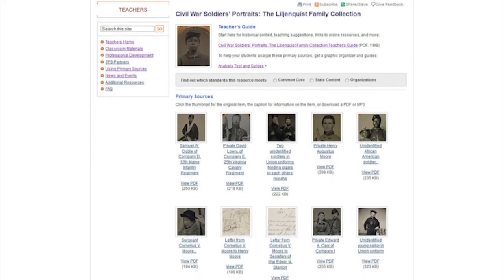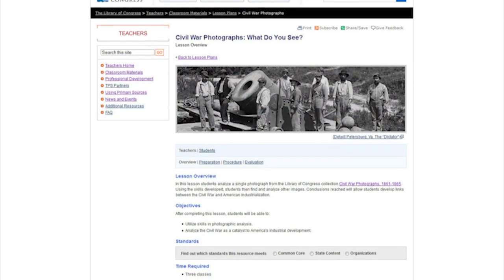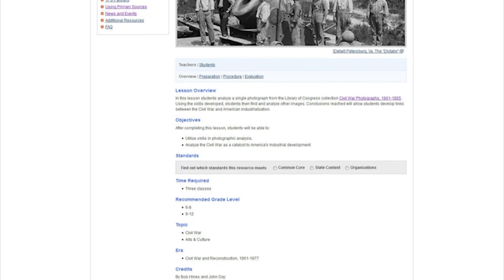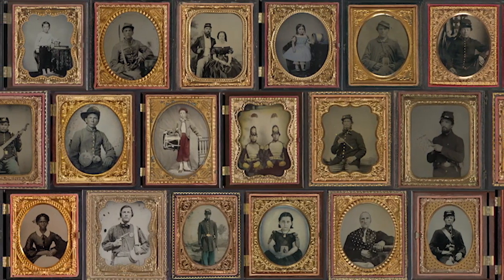The Library also has a wealth of teacher resources. From primary source sets, to biographical essays, to lesson plans, the Library has a number of options available for teachers who wish to put the Lillianquist family collection to practical use. Portrait photography helps students, teachers, and anyone with a little historical curiosity to access the past.